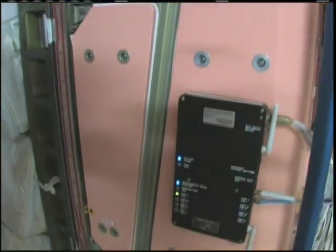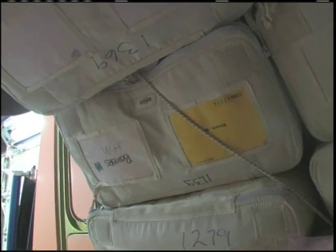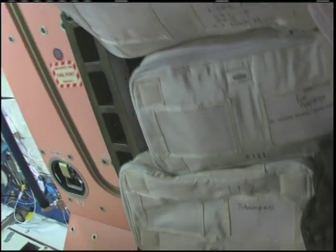Wireless access point number one — we have three total. This is the Pressurized Mating Adapter, PMA. Inside this is where we keep a lot of our clothes, as well as other soft goods like hygiene items, towels, wipes, shaving cream, shampoo, things like that.